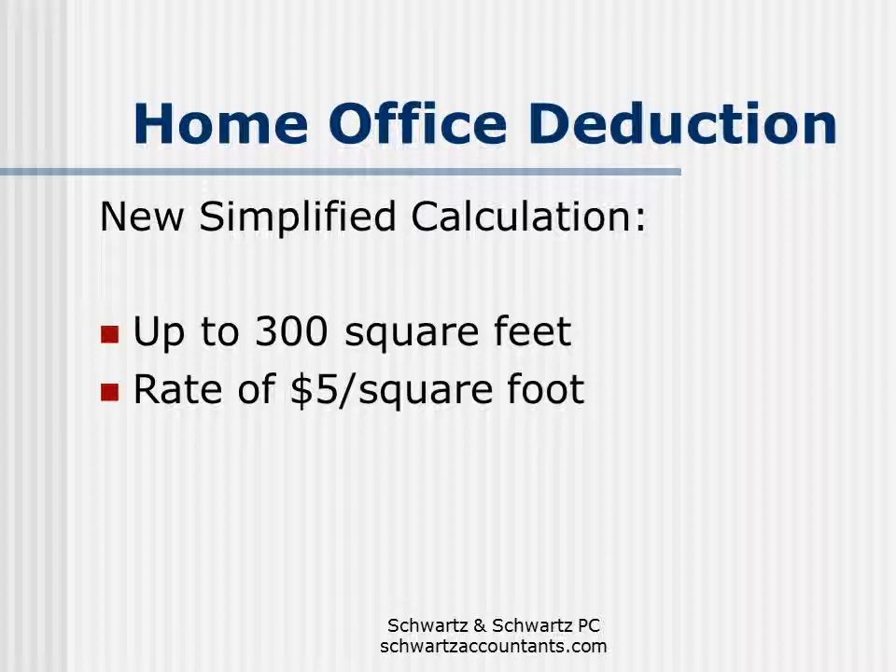There's also a new simplified calculation for the home office deduction. All you need to do is claim the square footage you use for the home office — up to 300 square feet — and multiply that by a statutory rate of $5 per square foot.